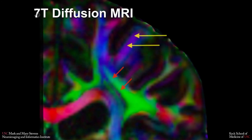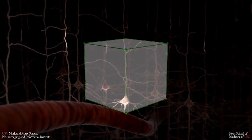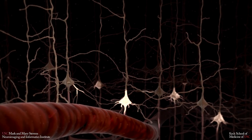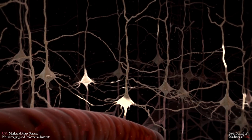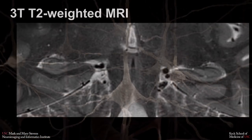In a typical MRI scan, each voxel — the 3D equivalent of a pixel — represents tens of thousands of brain cells. But ultra high field imaging is much more precise, with each voxel covering a fraction of a millimeter, and in some cases less than 100 brain cells. This has enabled research breakthroughs on very small brain structures and pathological features.